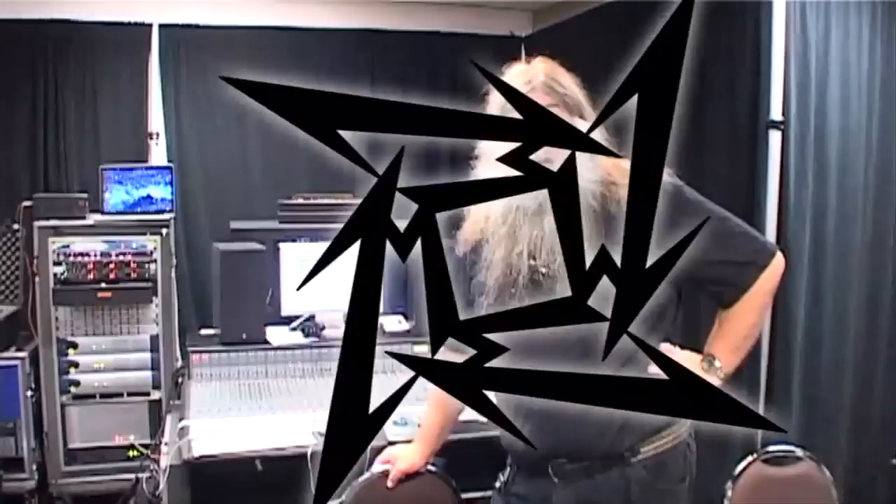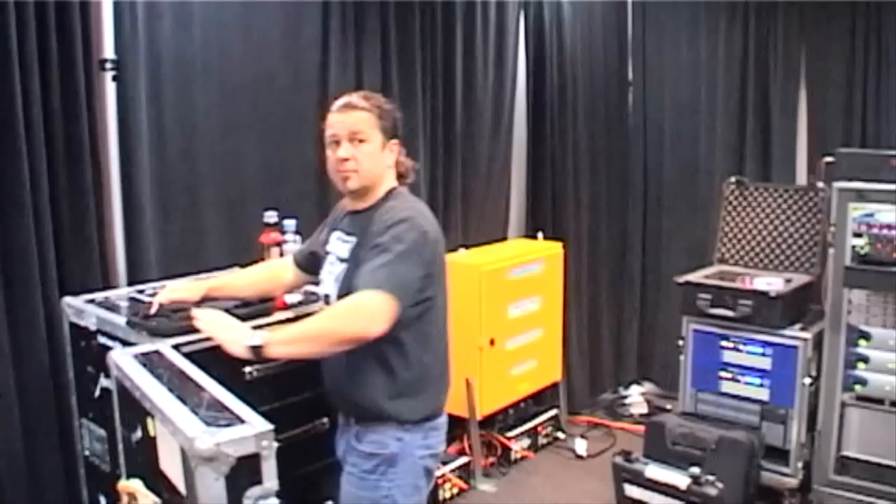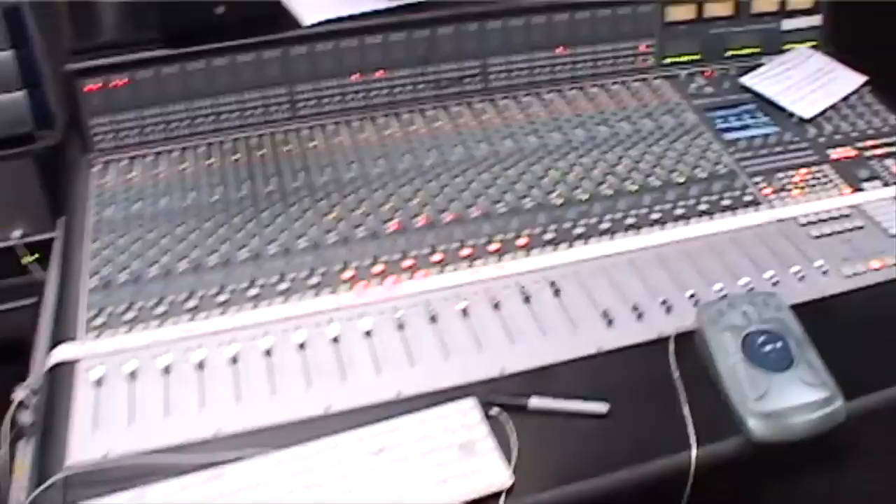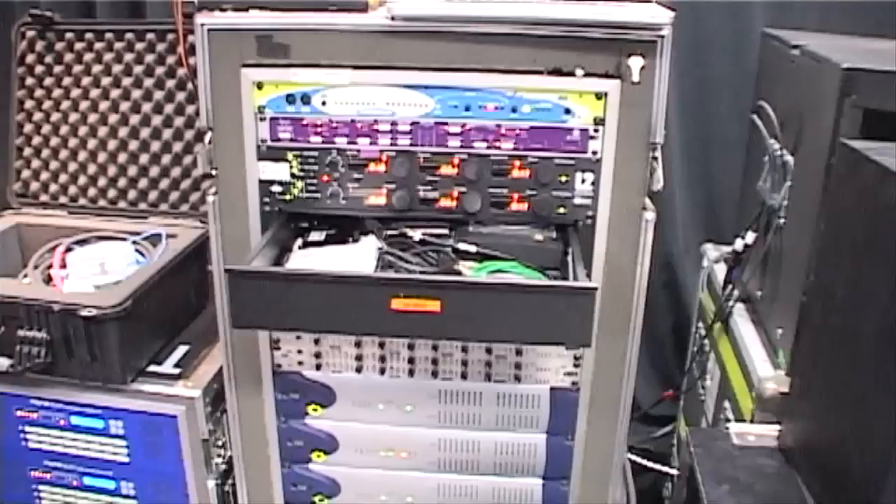Via four Cat5s and two I/O boxes, the system also plugs into this. Here we are with our Pro Tools recording setup, with Mike Gillis, our Pro Tools engineer, who records all the shows and mixes them for the internet releases. He also records the band's warm-ups which they do prior to the show. This is Mike's nice little SSL console, which is fed from four Cat5s and two I/O boxes from the Midas system.